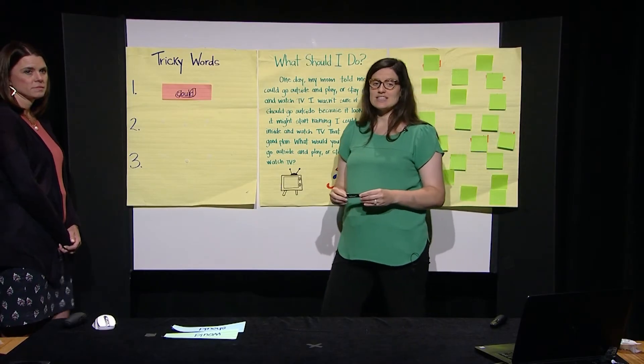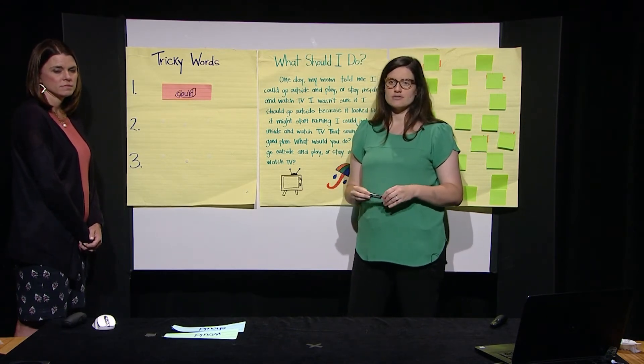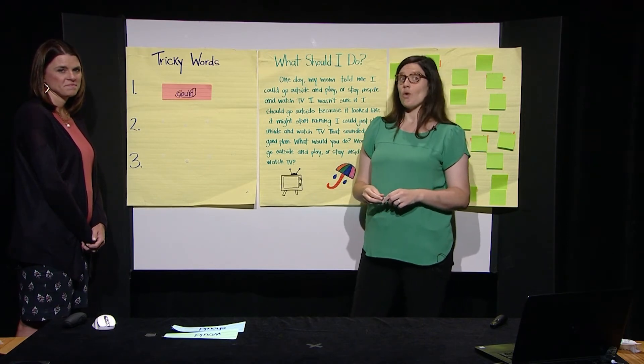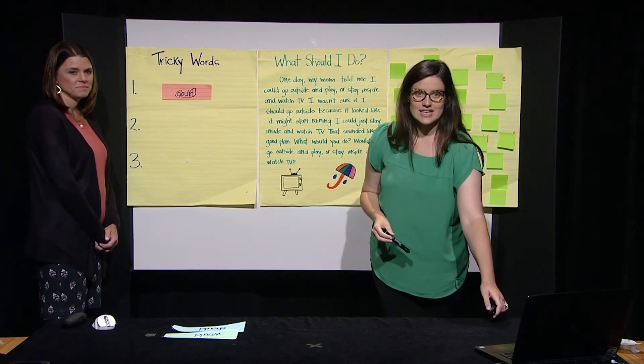Now I'm going to use it in a sentence: I wish I could go to the beach today. What's something you wish you could do today? Wow, that sounds like so much fun. Let's keep going.